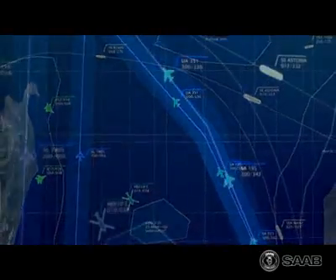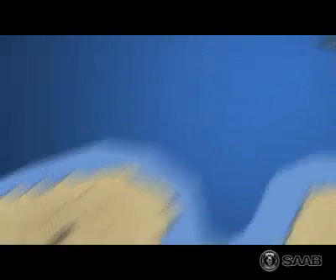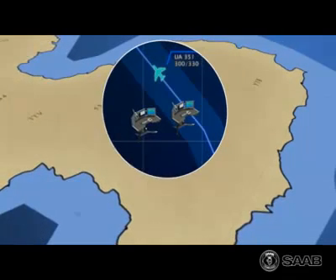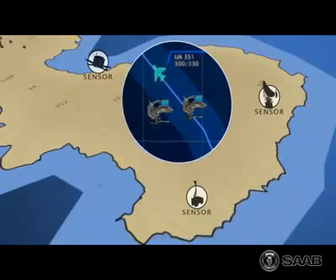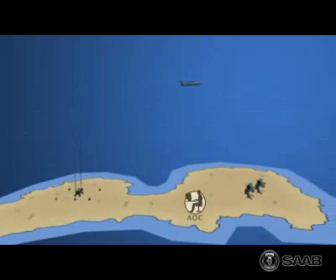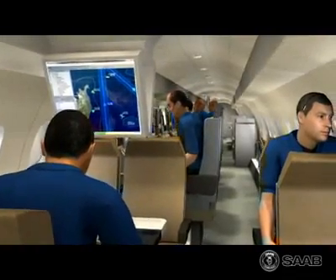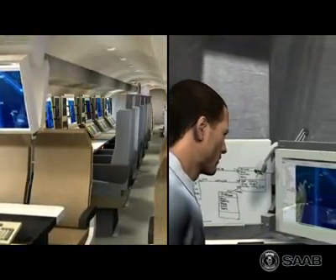Information from all onboard sensors is integrated into a total air and sea situational picture. This is sent via the ground radio site GRS to the reporting center system, RCS. In the RCS world-class data fusion engine, the picture is complemented with information from other sensors. The result is then sent back to the aircraft, to the air operating center and other subscribers. All functionality of the airborne command and control center can be remotely controlled from the RCS, whereby no operators are required onboard the aircraft.